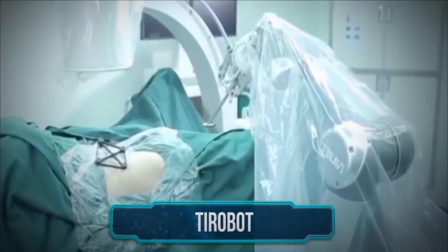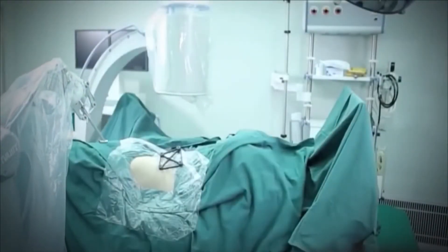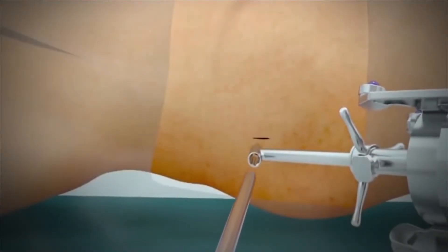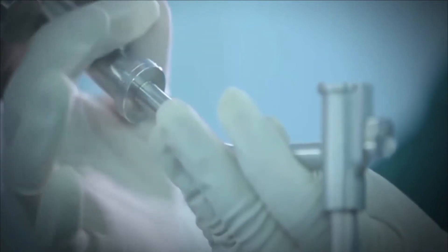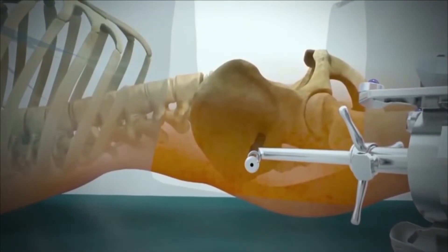TIROBOT: The TIROBOT orthopedic robotic system is a surgeon's smart partner in the operating theater. Manufactured by Beijing-based Tenavi Medical Technologies, the TIROBOT has been tested successfully across China. Orthopedic doctors around the world will find the clinical TIROBOT useful because it improves accuracy during operations.